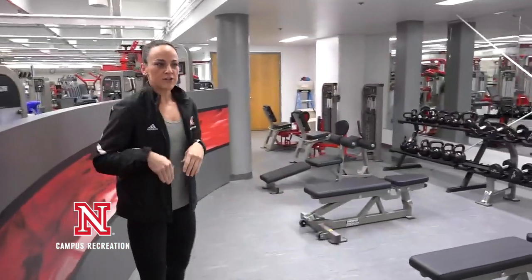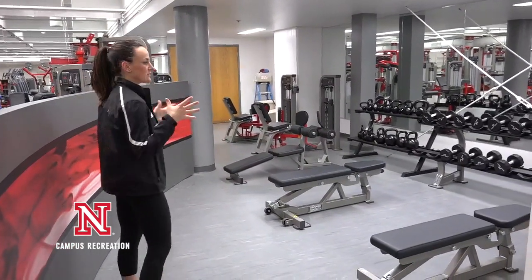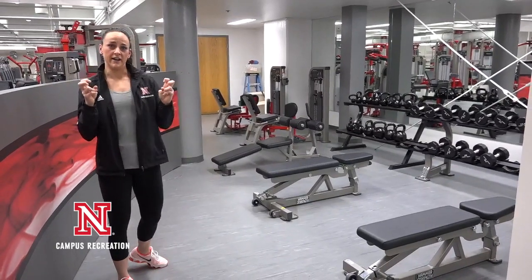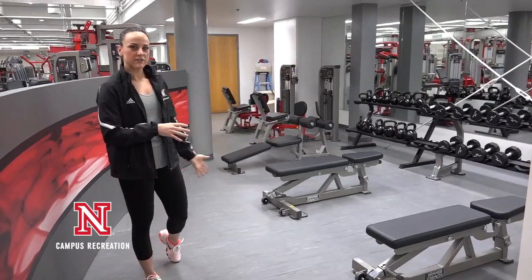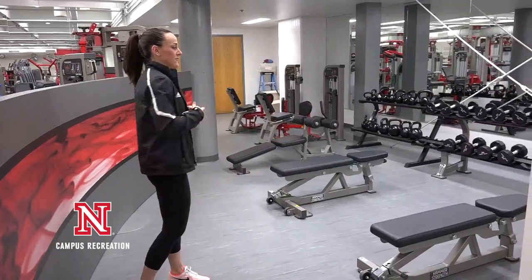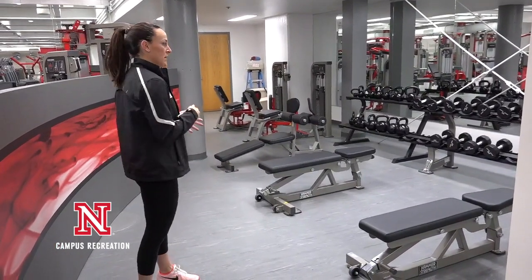When you first walk into the facility on your right-hand side, you might notice this little area we like to call our breakout area. It's got some lightweight dumbbells, a bunch of kettlebells, some med balls, and a couple of benches. It's kind of secluded from everything else, so if you're looking to have a little more intimate, private workout, this is going to be your spot.